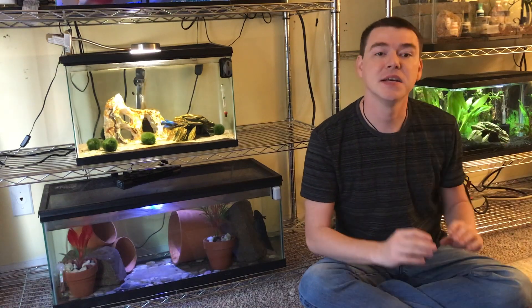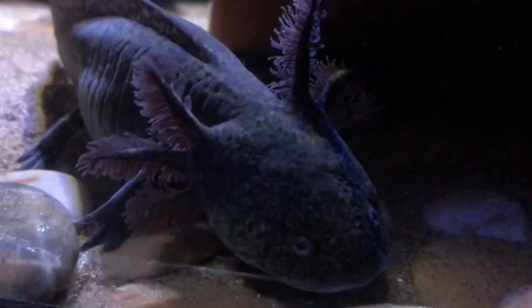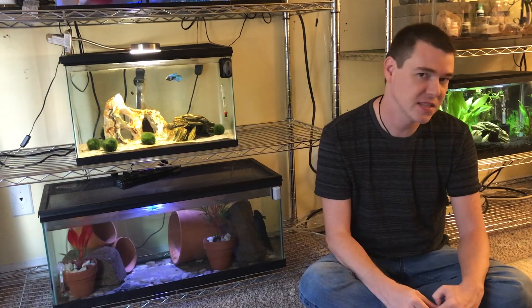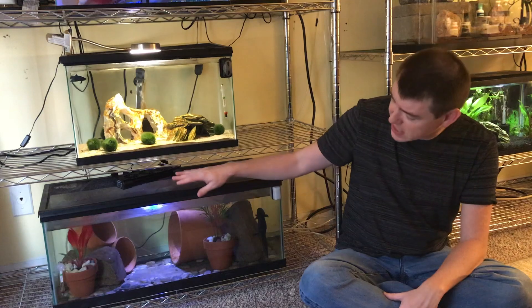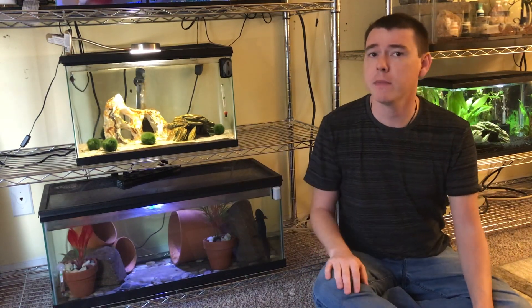The third thing an axolotl needs is the correct water temperature. Axolotls are a cool-water species. The ideal temperature range is between 60 and 64 degrees Fahrenheit, or 16 to 18 degrees Celsius. Most people don't keep their homes that cool — if you have air conditioning, your room is probably in the low to mid-70s. Temperatures above 70 are really not okay for an axolotl. There's a little wiggle room — 66 to 68 degrees might be okay short-term — but above 70 degrees is too warm.